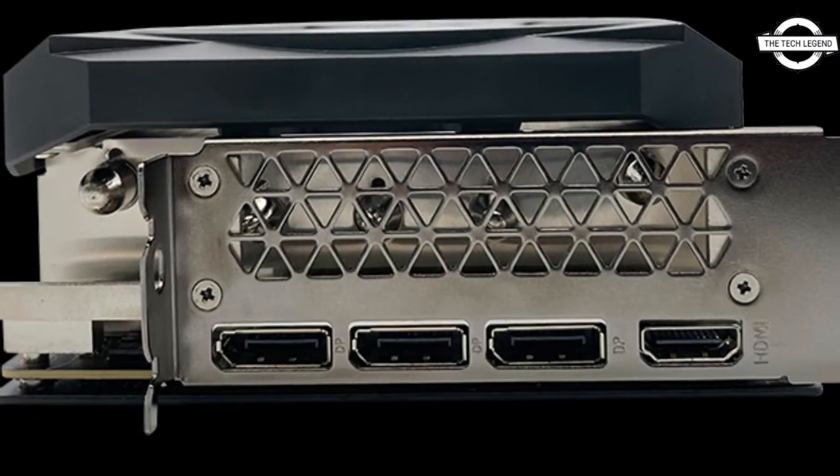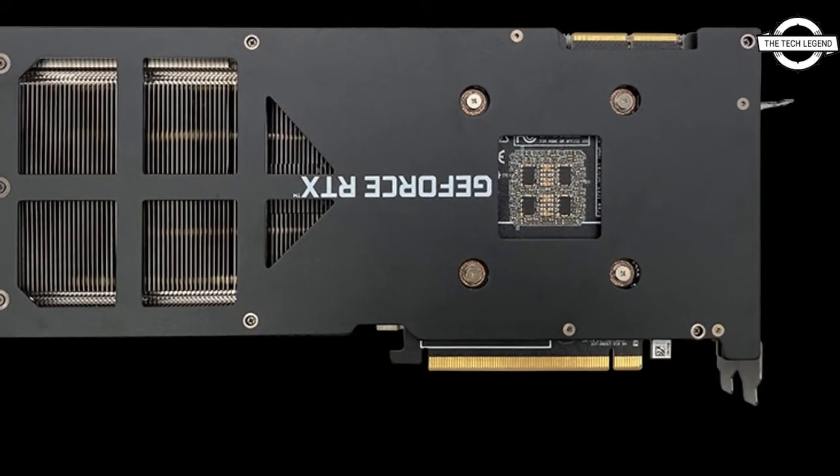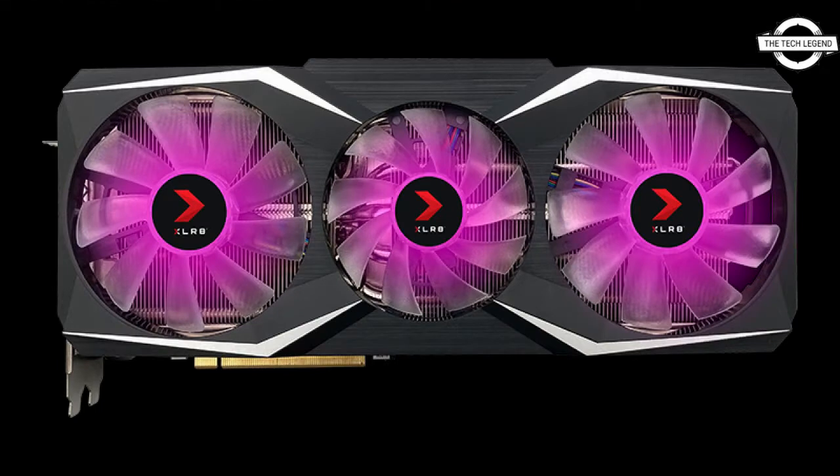Both the overclocked and standard models deliver the ultimate performance created for gamers. It is powered by the NVIDIA Ampere architecture, built for 4K gaming and AI tasks.